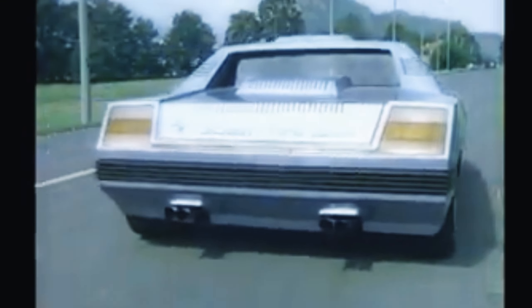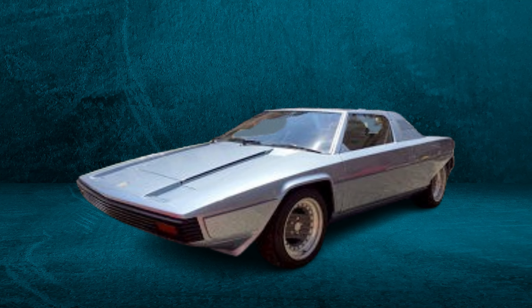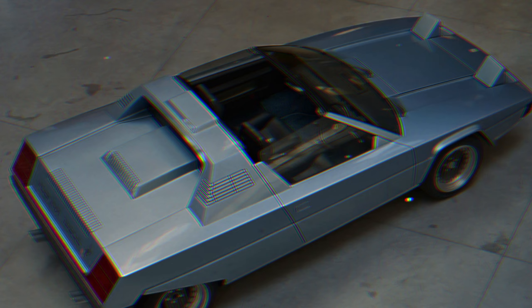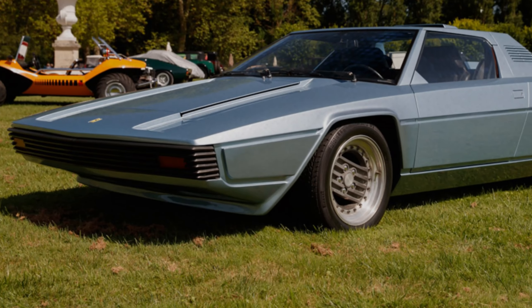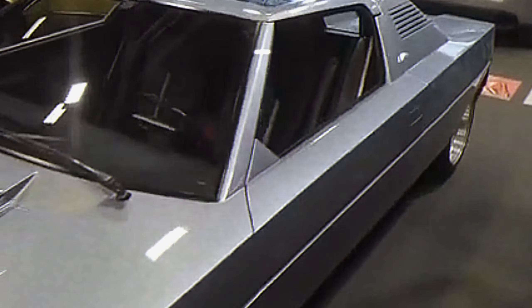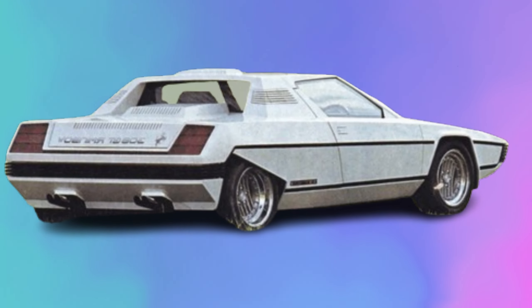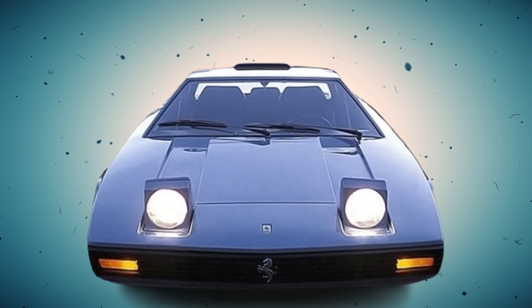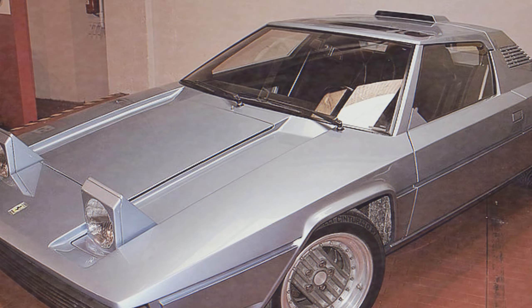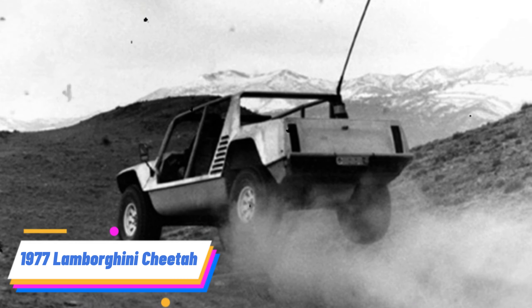1976 Ferrari Rainbow. The Ferrari Rainbow was a design exercise by Bertone, featuring a wedge shape that was very much in vogue during the 1970s. Its most distinctive feature was the targa top, which allowed for an open-air driving experience while maintaining the sleek lines of a sports car. Despite its striking appearance, the Rainbow remained a one-off, as the automotive world was moving in different directions and its design didn't significantly influence future Ferrari models.